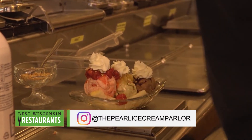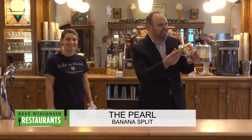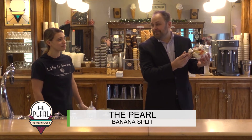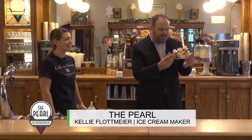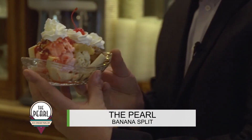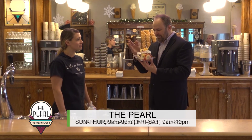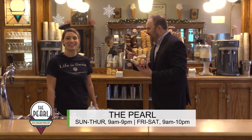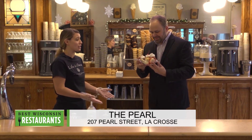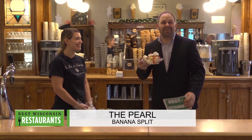Oh my gosh, and there you have it. Look at how beautiful this is! This is not how I make it at home — this is beautiful. Thank you, Kelly. So if I wanted to get this, where can I get it? At The Pearl. You can come on down to The Pearl and get a classic banana split for only $6.75. It makes a great shareable dessert, or you can eat it all by yourself.